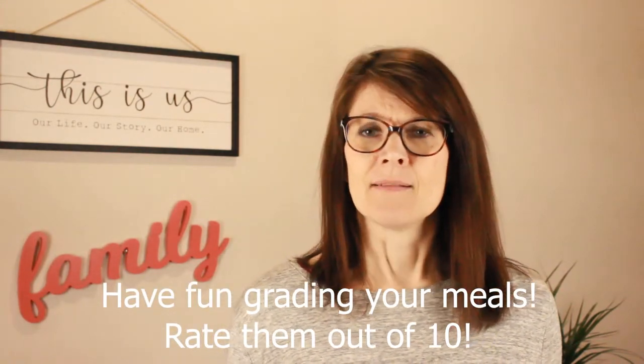We try the new dishes and then we grade them. Everybody gets to say what they thought — was it a 5 out of 10, a 10 out of 10, or a 2 out of 10? I don't eliminate anything that's a 5 out of 10, because in time that may turn into an 8 out of 10 once their taste buds and palates have changed and not everything they're eating is just salty or sweet.